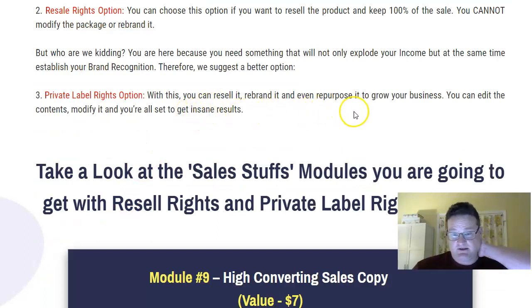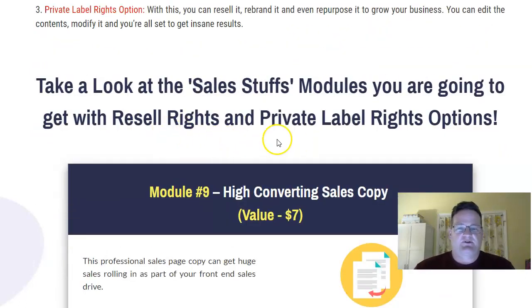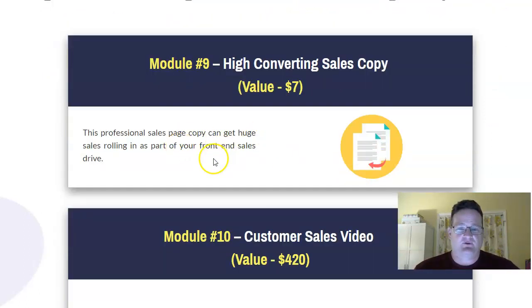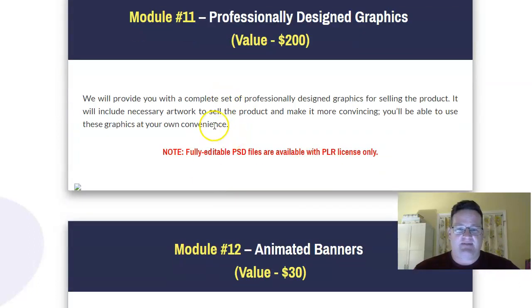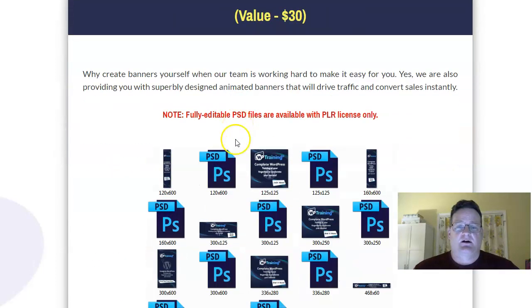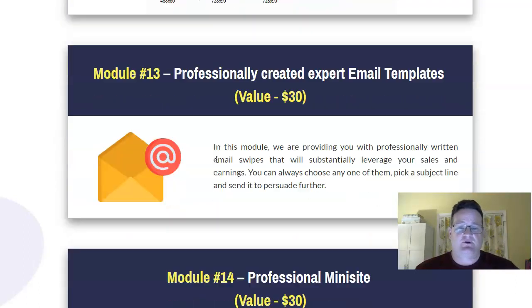You can resell it, rebrand it, even repurpose it — put it on a membership site or bundle it with something else. You can even edit it. If you get the resale rights or private label rights, you're also going to get the sales copy, the ability to create your own sales page, the customer sales video that goes on the sales page, the graphics — and if you get PLR, you can edit those files — and animated banners to go on your website or for affiliates selling for you.